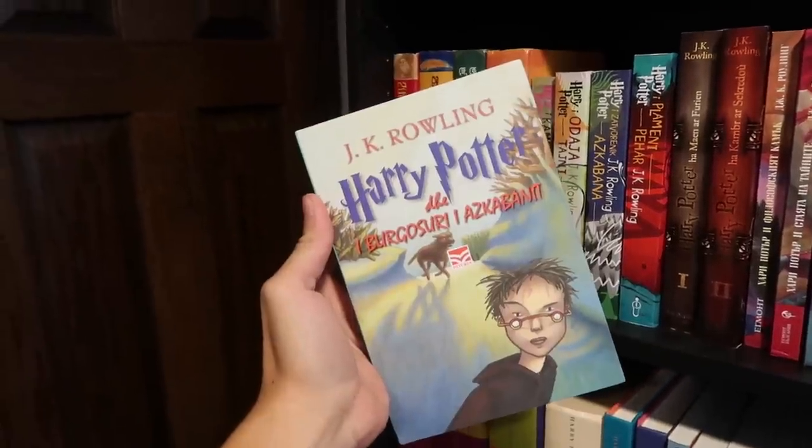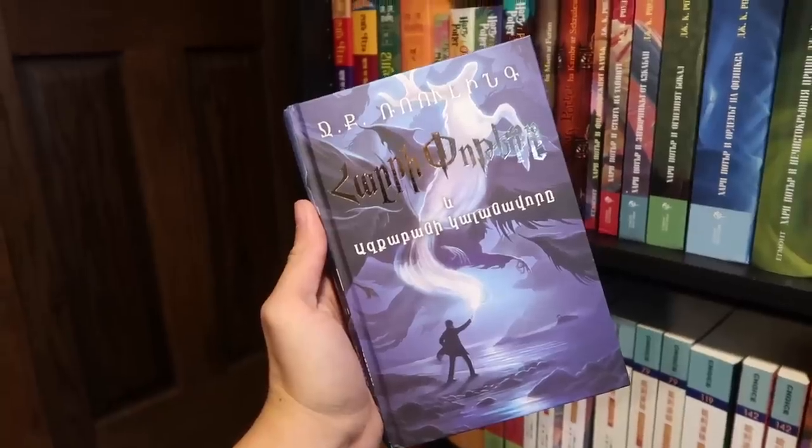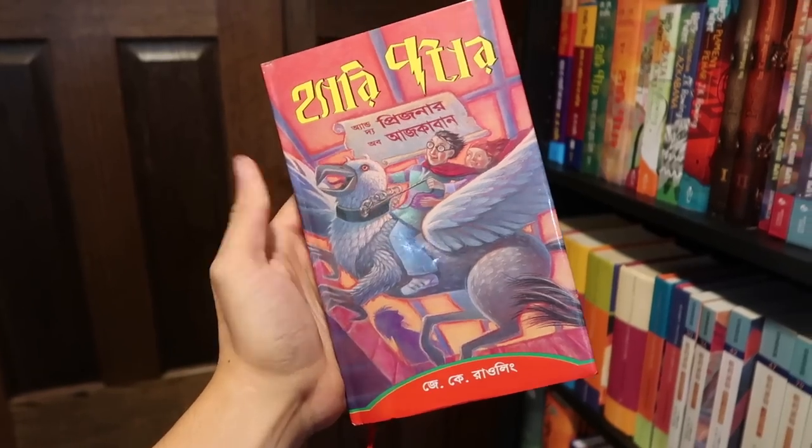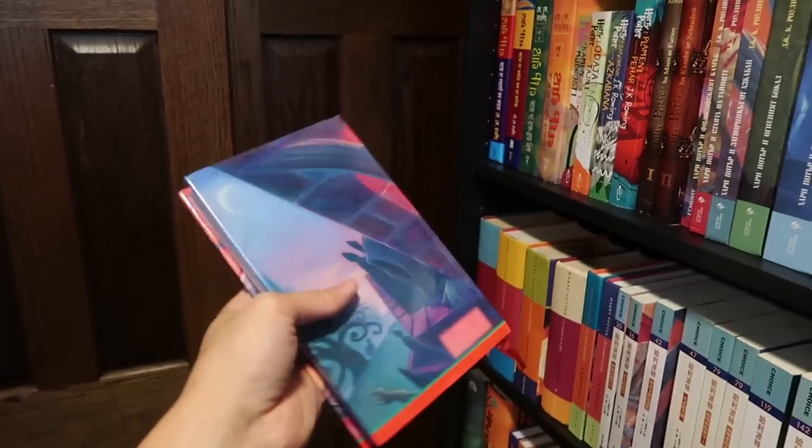Afrikaans. Albanian. Arabic. Armenian. Azeri or Azerbaijani. Bosque. Bengali. I love the Bengali covers because they're so colorful.